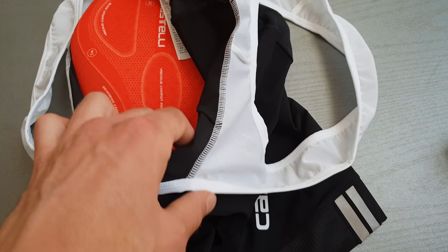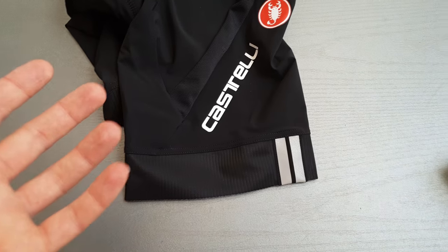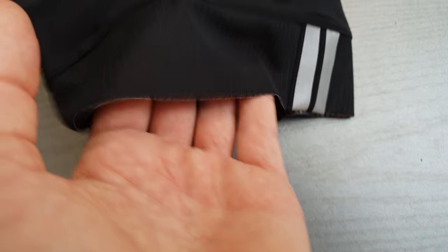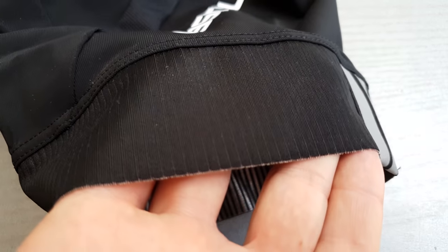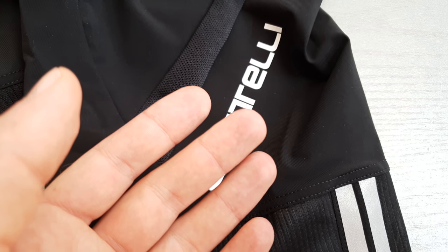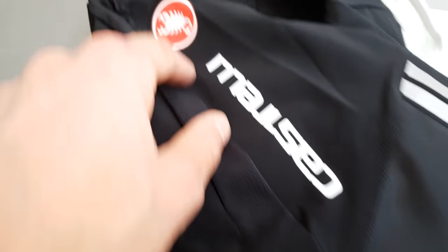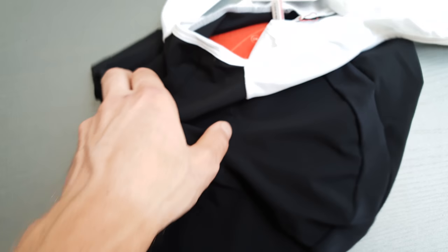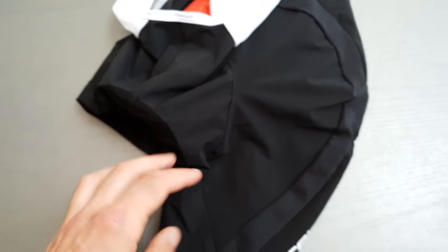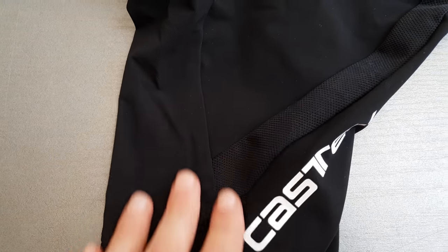It's also half the price of the Premio and Mondial bib shorts — a little bit more than 100 bucks. It has very flat seams, so it looks very modern, with the Castelli brand and Scorpion logo. On the back it's all black, and it has good ventilation for summer riding, so it's not too hot.